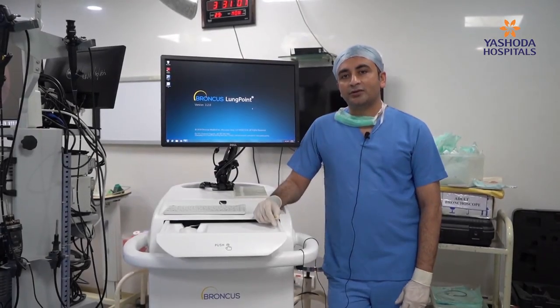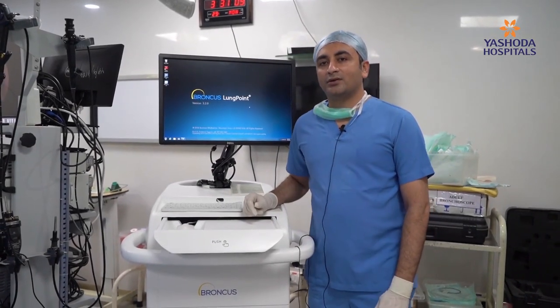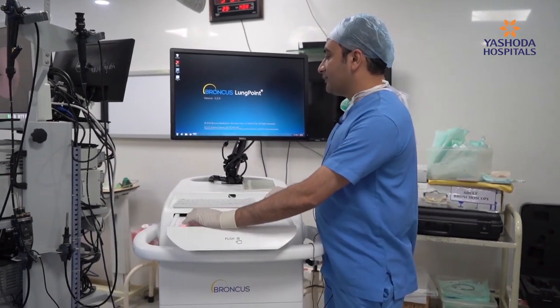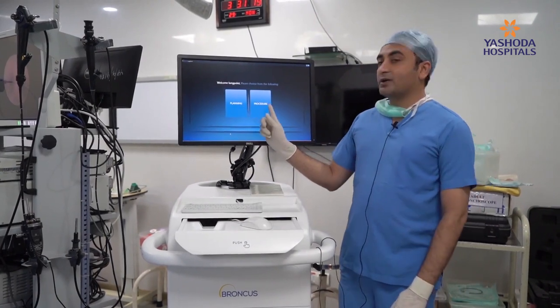This new technology we are discussing today is called Lung Point. It is from Bronchus. There are two different phases — one is a planning phase and one is a procedure phase.